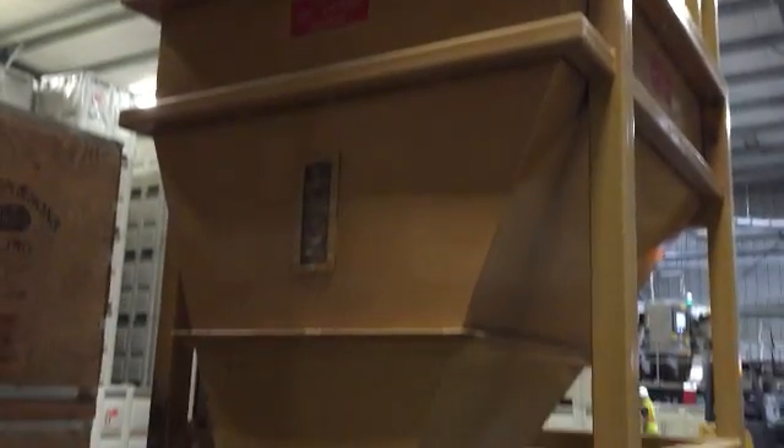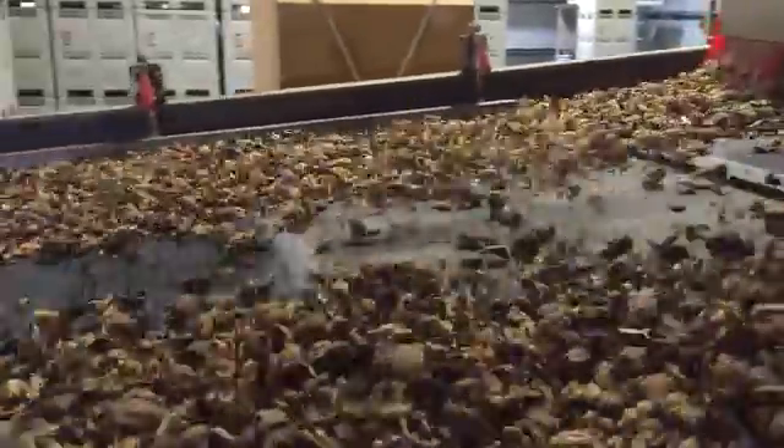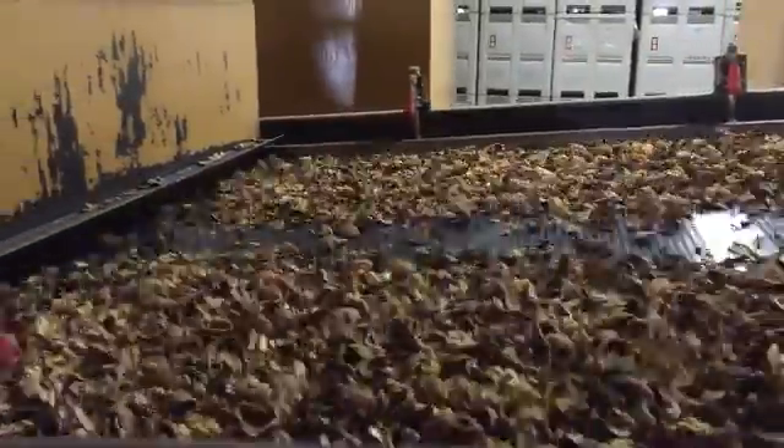The walnuts enter the shelling machine, which removes the walnut kernel from the shell. The walnuts are then mechanically sorted out by size, resulting in separate bins for large pieces, half pieces, and small pieces.